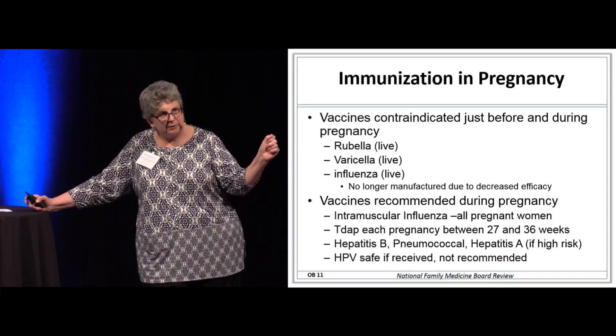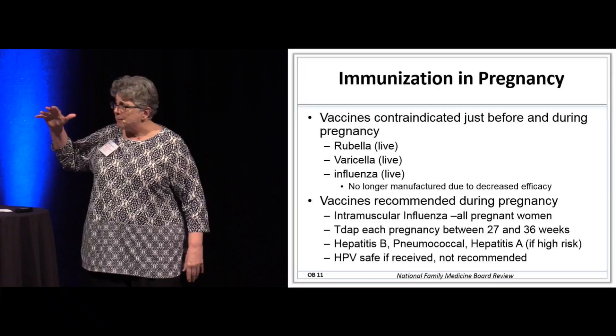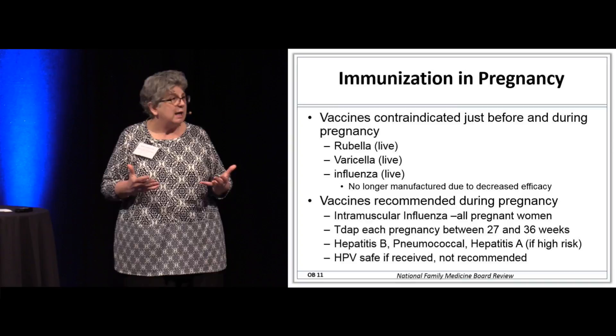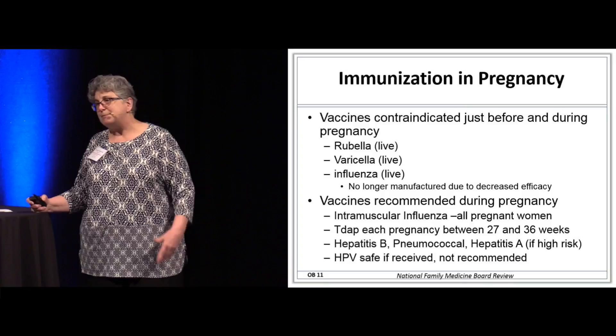Tdap — this is one you've got to know, along with influenza. Tdap is recommended in every single pregnancy. A patient can receive two Tdaps if she has pregnancies less than a year apart. The reason is you want mom's antibody response to come up for pertussis antibodies, and then she passes them to the baby — it's the only protection we have for babies before they start receiving their own vaccines.